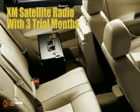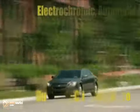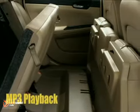Chevy Impala is also about roominess and flexibility, with seating for up to six and ample space to store your stuff, with the segment-exclusive flip-and-fold rear seat that's standard on the LTZ and available on the LT with a luxury edition package.